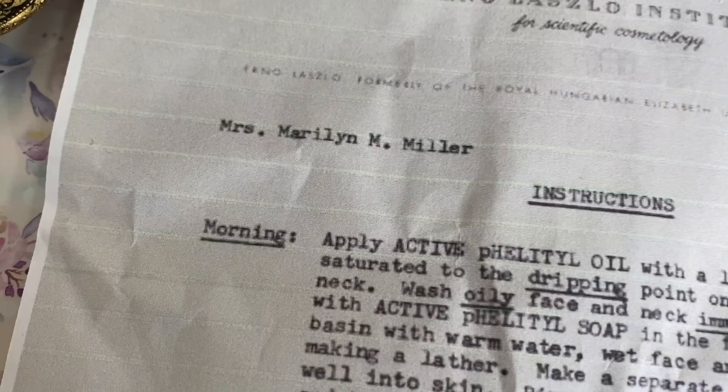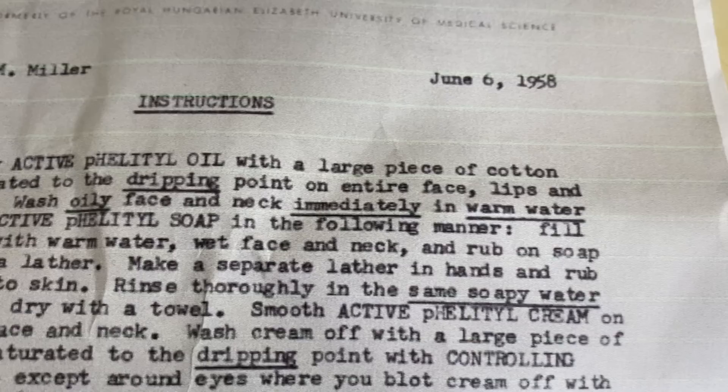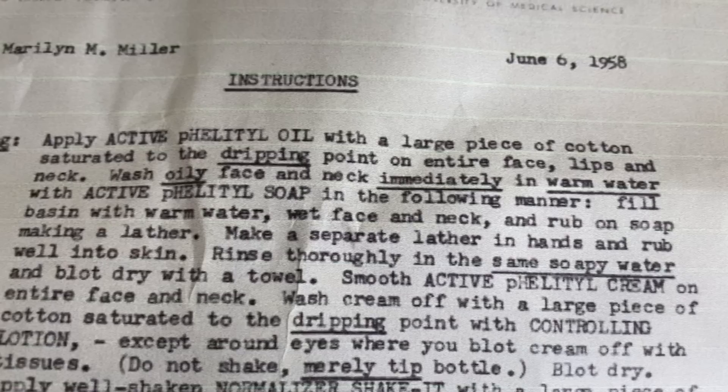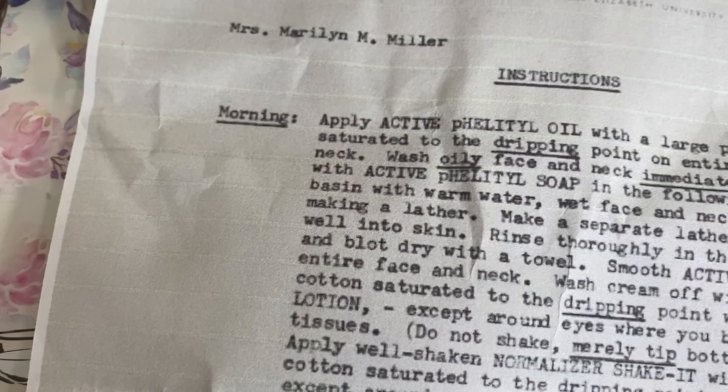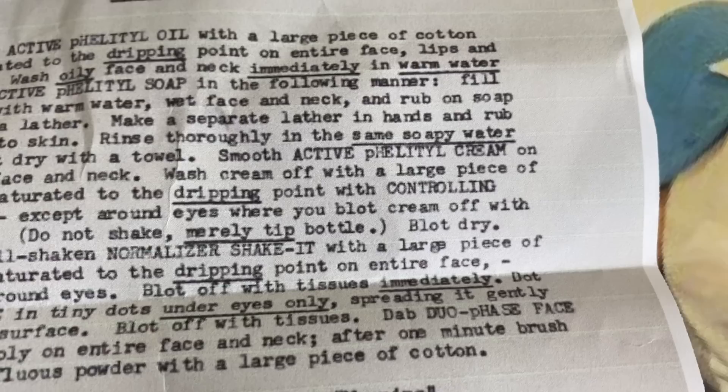Marilyn Monroe's morning routine consisted of applying active felatil oil with a large piece of cotton saturated to the dripping point on the entire face, lips, and neck. Then wash only face and neck immediately in warm water with active felatil soap — fill basin with warm water, wet face and neck, rub on soap making a lather, make a separate lather in hands and rub well into skin, rinse thoroughly in the same soapy water, and blot dry with a towel. Then smooth active felatil cream on the entire face and neck, wash cream off with a large piece of cotton saturated with light controlling lotion, except around the eyes where you blot cream off with tissues.